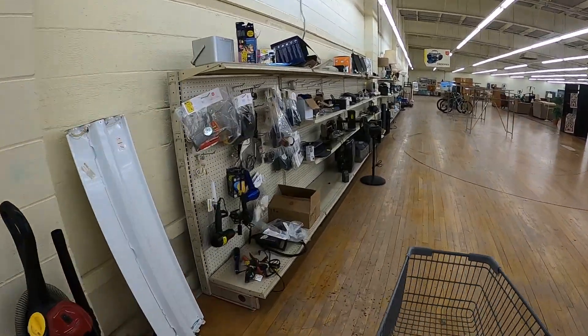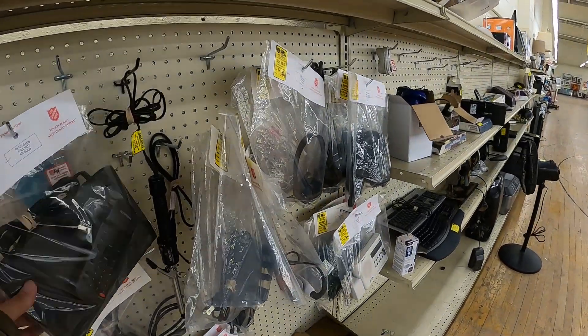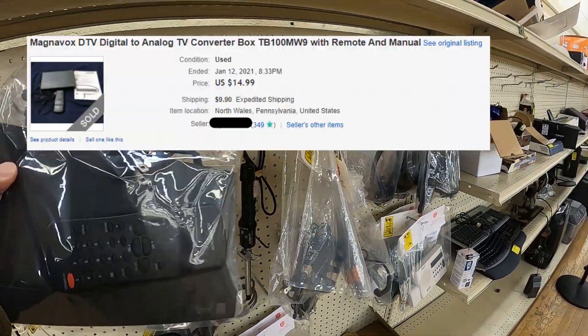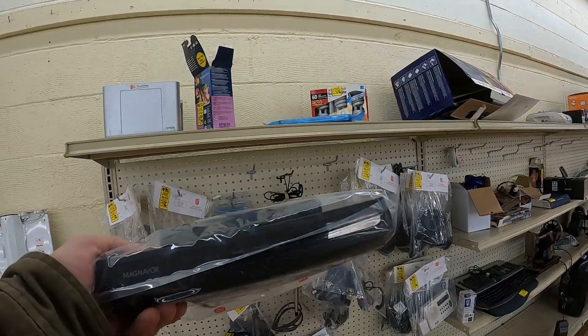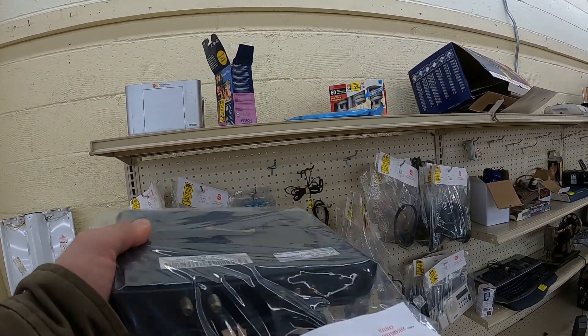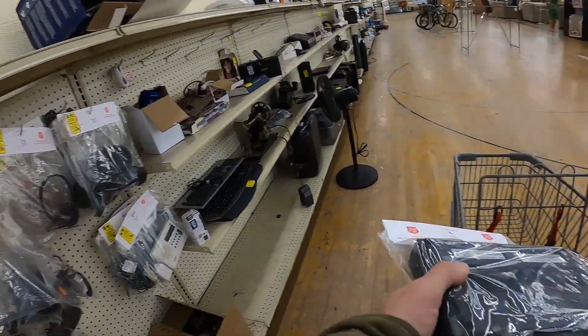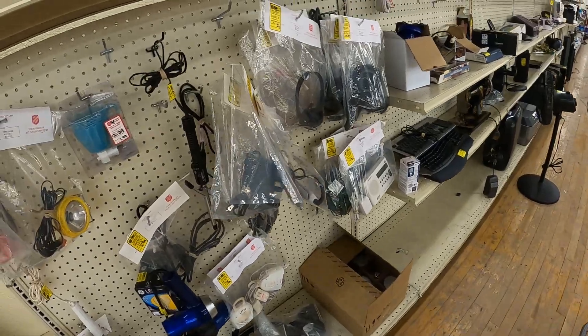The first thing I spot immediately is this converter box. It doesn't sell for a ton of money, but they only want three bucks and it'll sell for about $25 shipped, which is great for me because I know it's going to sell. The sell-through on these is always really quick — I have no problem moving converter boxes.